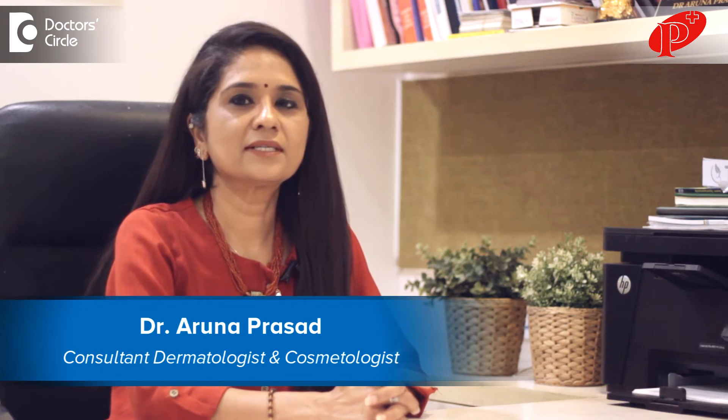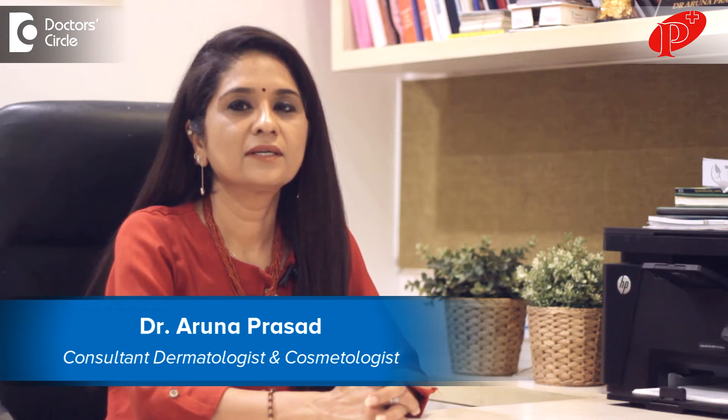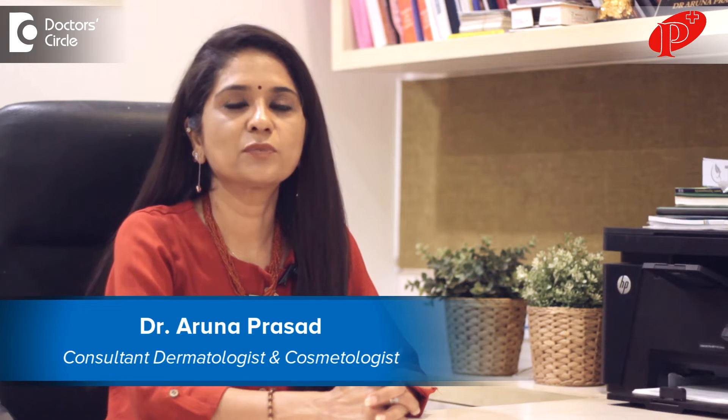I'm Dr. Aruna Prasad, consultant dermatologist and cosmetologist practicing at Pranav Skin and Cosmetology Clinic, Kalyanagar, Bangalore. Scabs and sores on the scalp — there are various reasons for scabs and sores on the scalp.